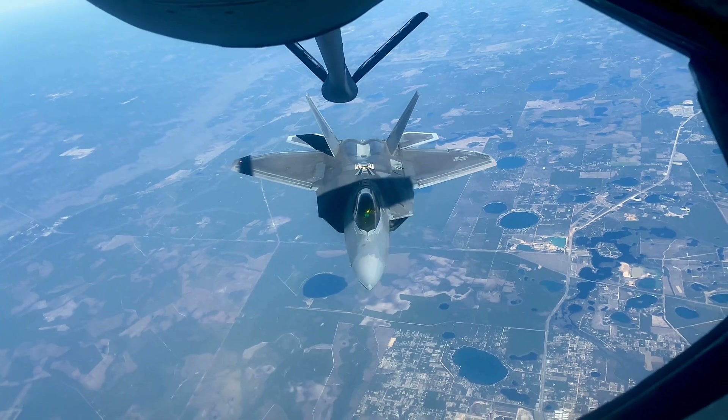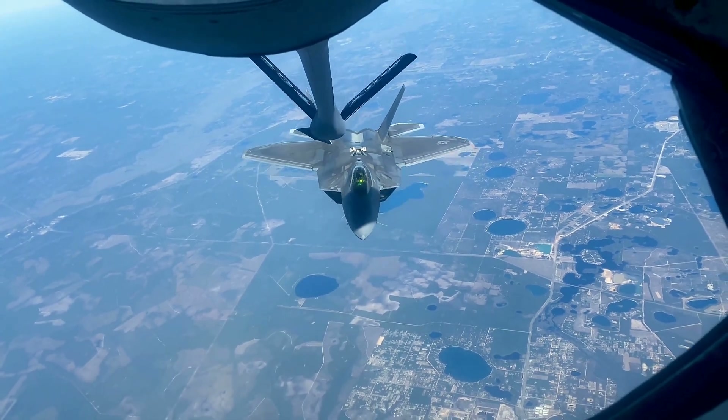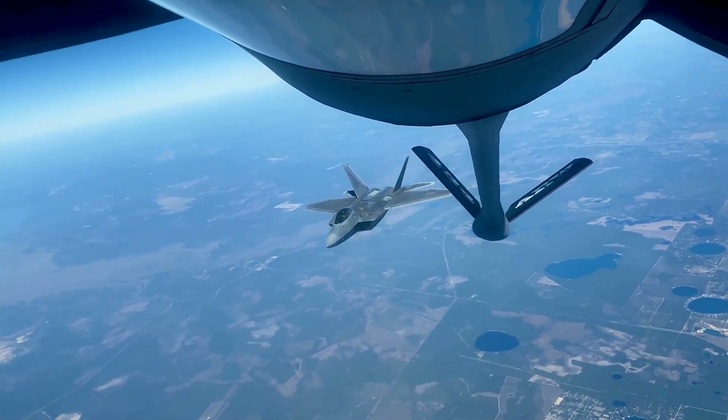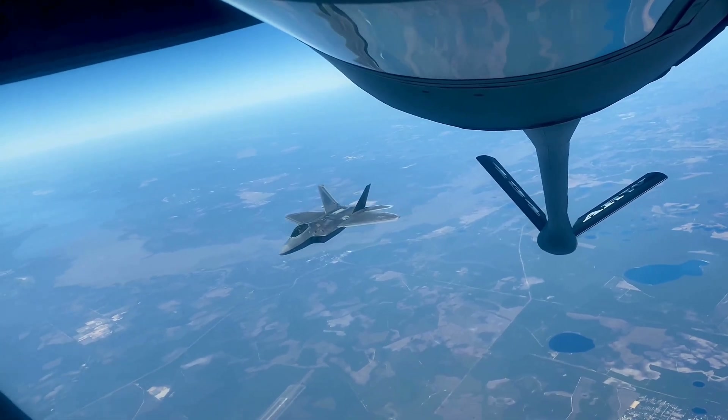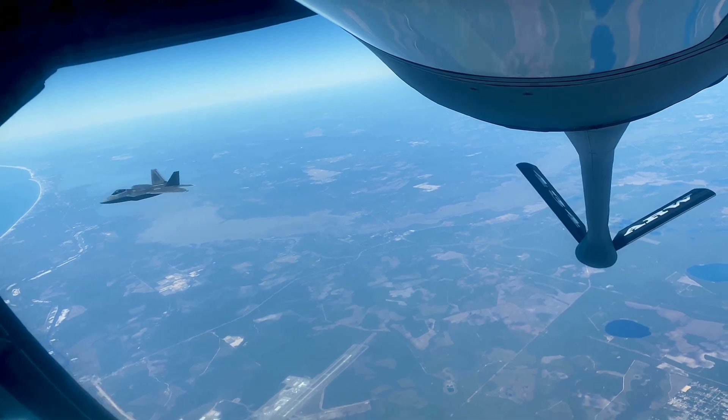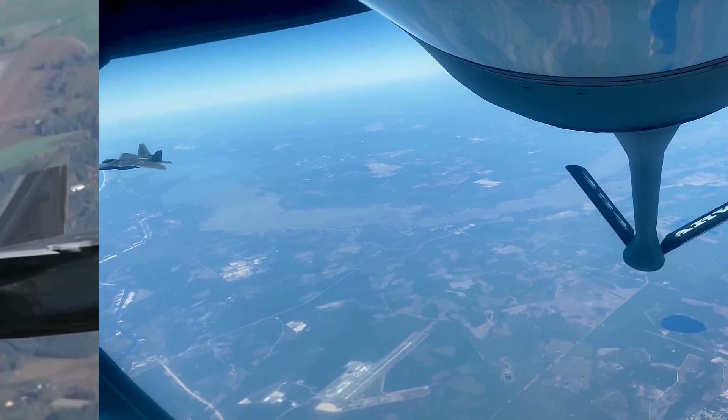The impact of this rigorous maintenance regime on the F-22's operational availability is undeniable. While the need for such meticulous care can sometimes limit the number of Raptors ready for immediate deployment, the Air Force has implemented programs like RAMP to improve aircraft availability.